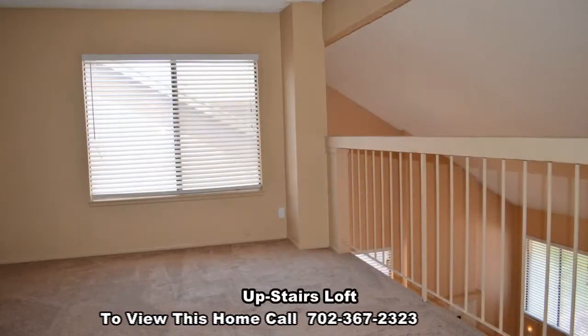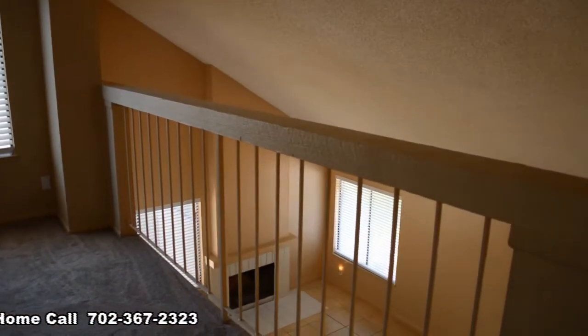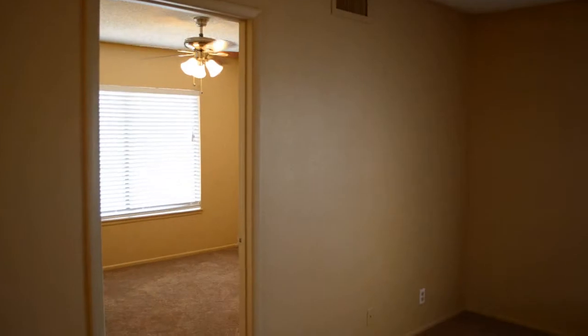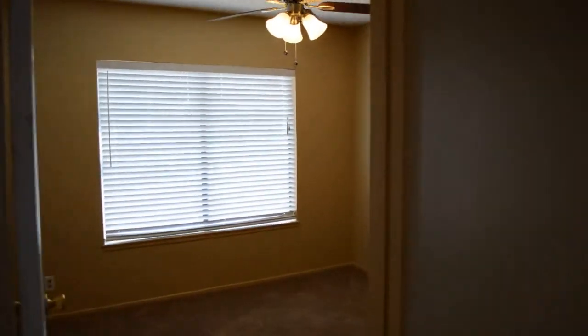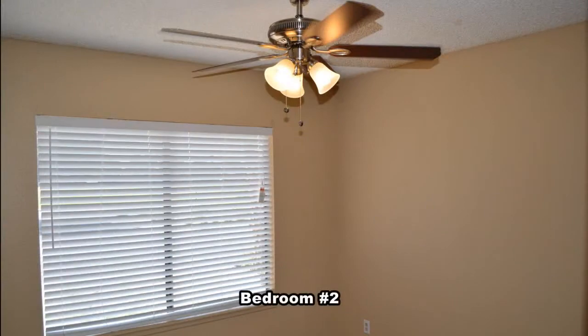Upstairs has a large loft that overlooks the living room. The three secondary bedrooms all have ceiling fans with lights.